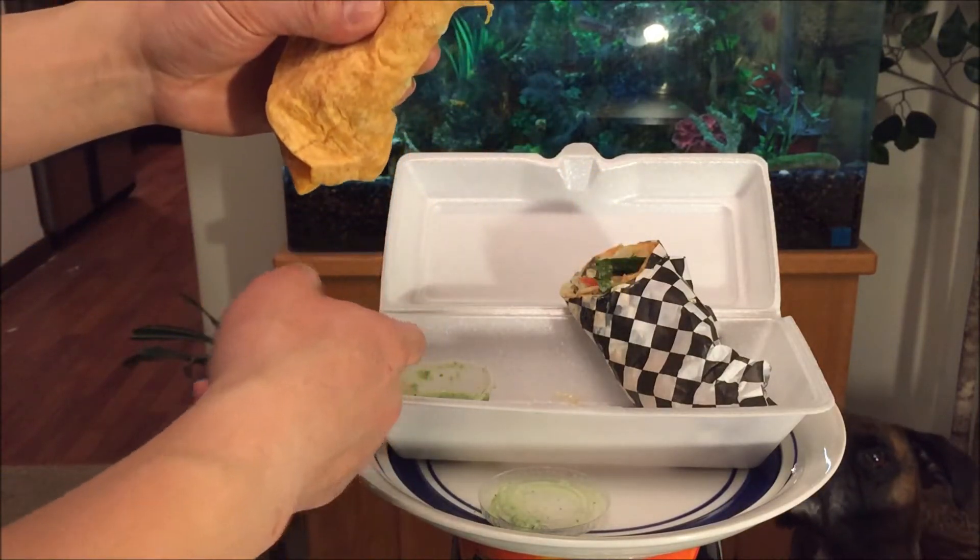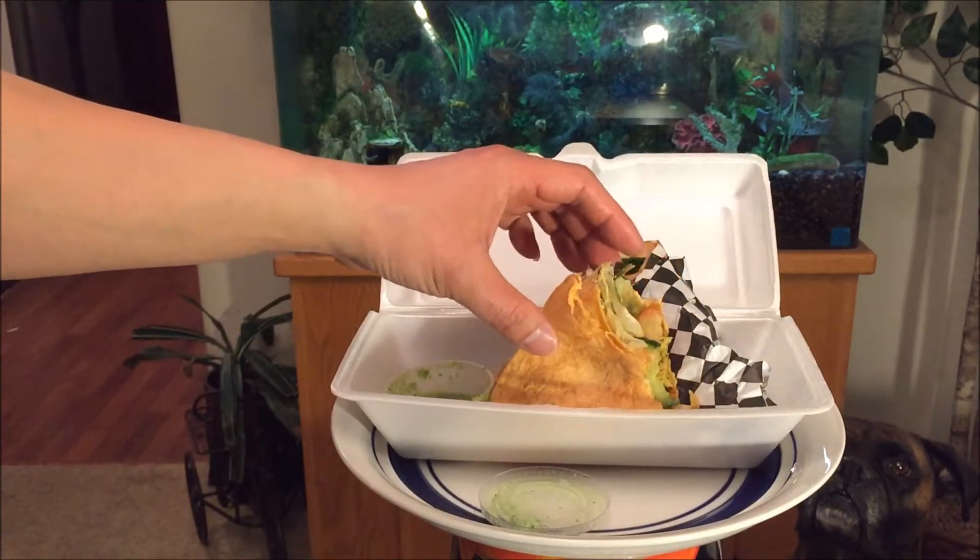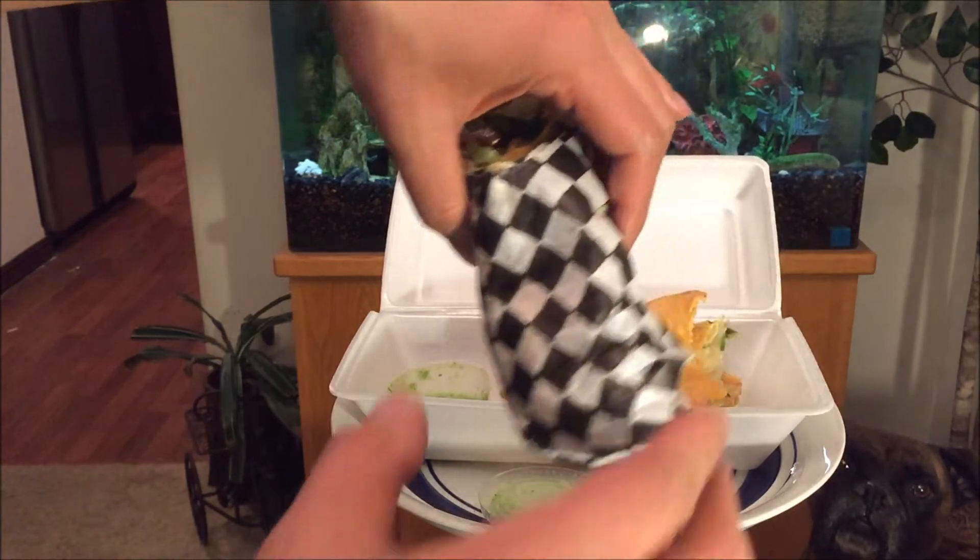On a spiciness level of one to five, that's like a four right there. Very proper. Yeah, I am loving this big time.